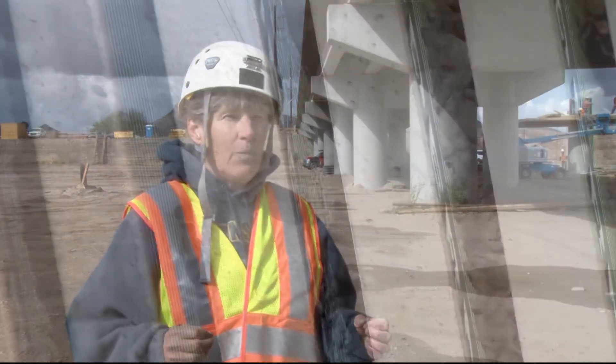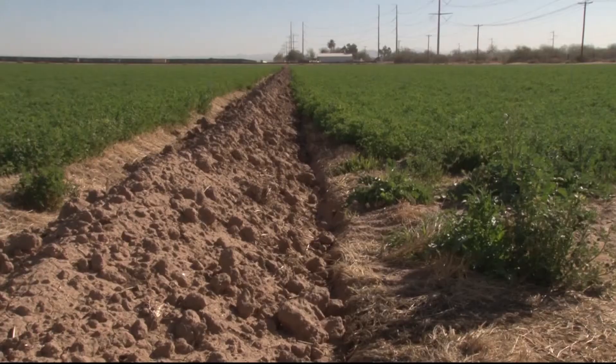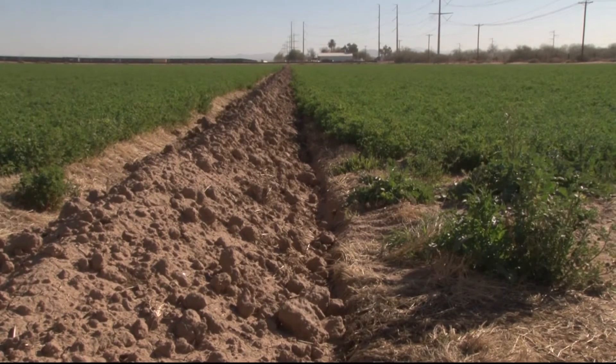They're like the jets of the bat world — very fast, open-air flyers. With their speed, the bats help keep pesky insects from destroying neighboring farmland.